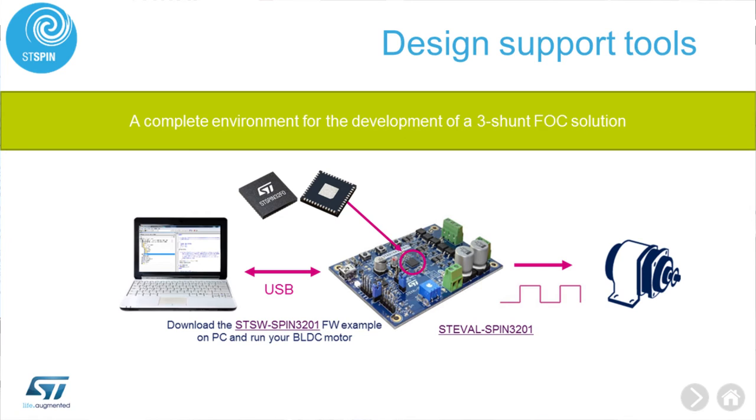Compared to other microcontroller-based devices, the ST Spin32 F0 benefits from an extensive STM32 development ecosystem, which includes software tools, firmware and middleware specifically developed for field-oriented control algorithms and six-step motor control algorithms.